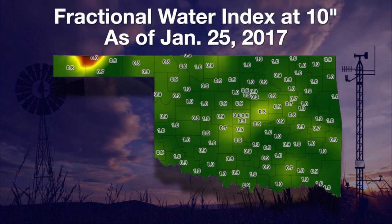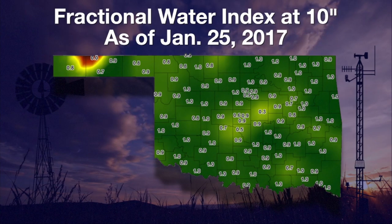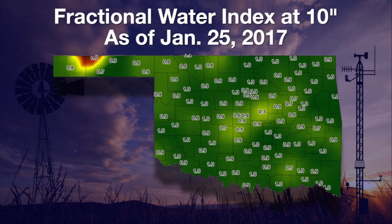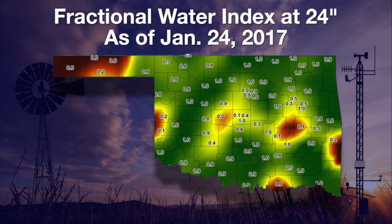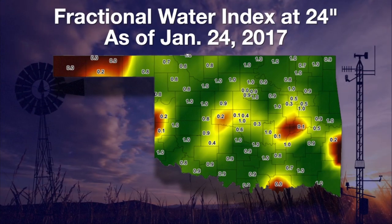Soil moisture at the 10-inch depth was only showing a few drier locations on Wednesday — Idabel, Oklahoma City, north Norman, and Chandler. It was a whole different picture at 24 inches, where dark brown dry areas were scattered across the state.